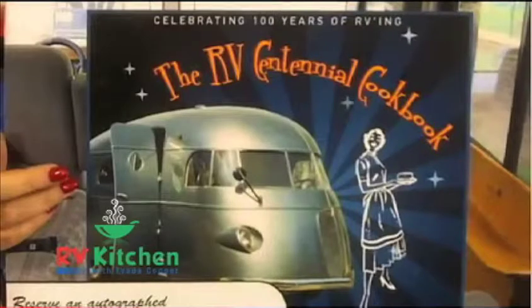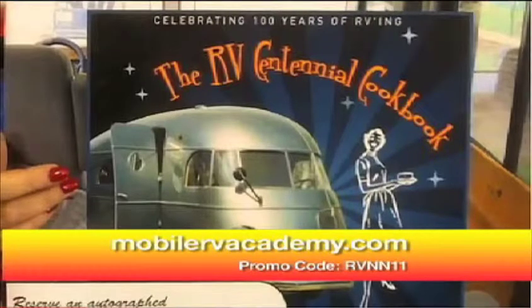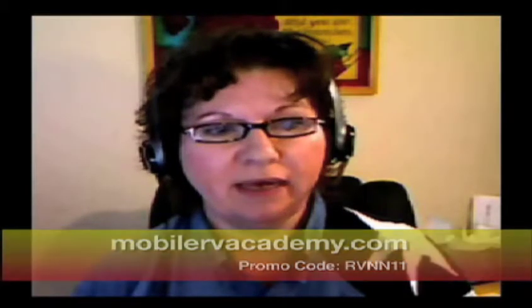Before we start, we want to mention the book — the RV Centennial Cookbook. There's something a little different happening with the income from it. You can order that book at mobileRVacademy.com.